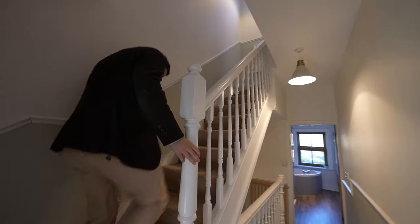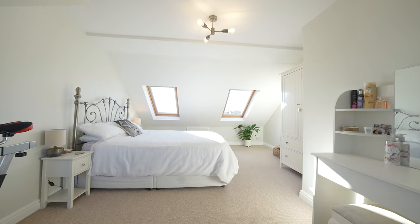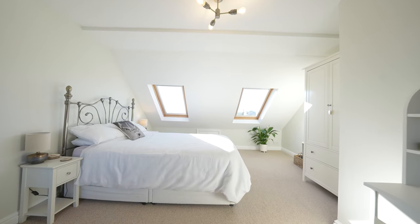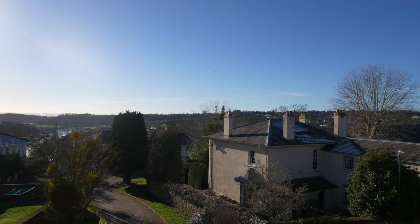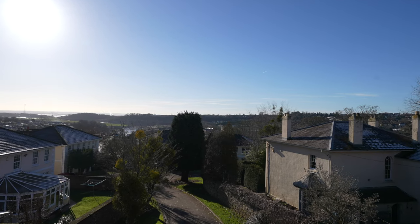Finally, on the second floor you have this luxurious master suite with two Velux windows, again flooding the room with light and enjoying views of the distant River Severn and Severn Bridges, as well as views over Chepstow and the River Wye.